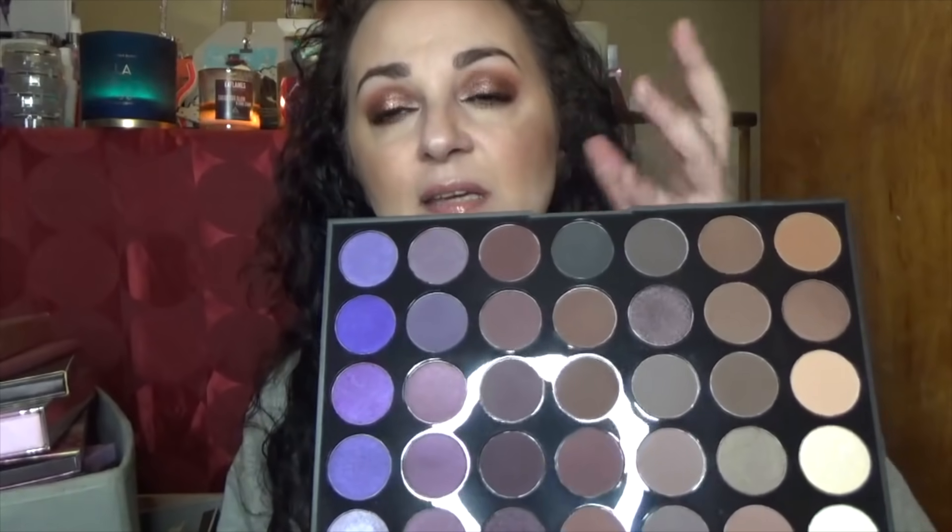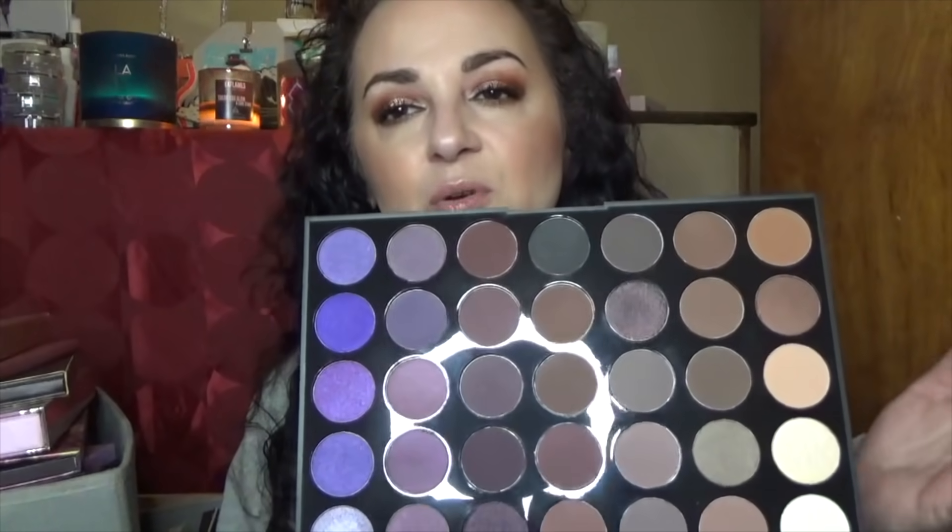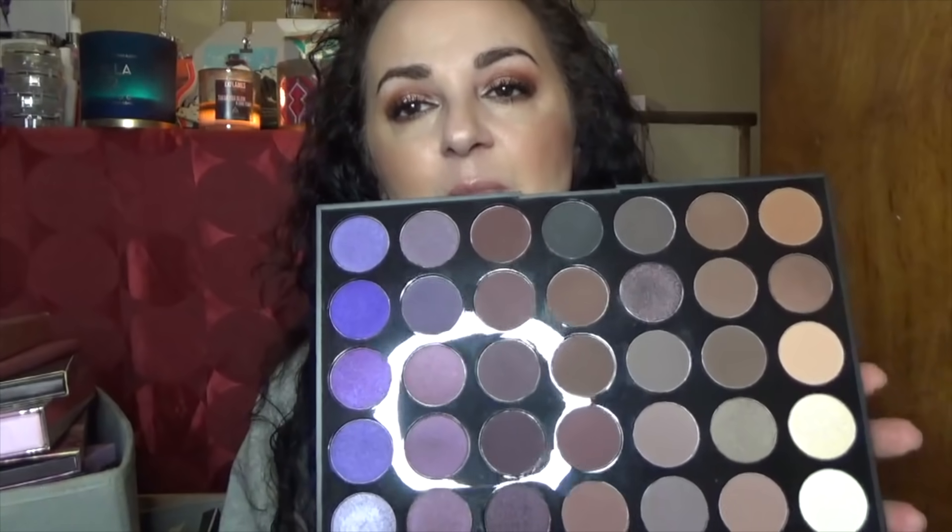This is the Morphe 35P. I bought it because the purple section attracted me, but again there's a lot of redundancy — Morphe puts too many colors of similar color stories. I do enjoy these purple tones, so I'm probably going to keep this one for now, though I may decide to give it away later.